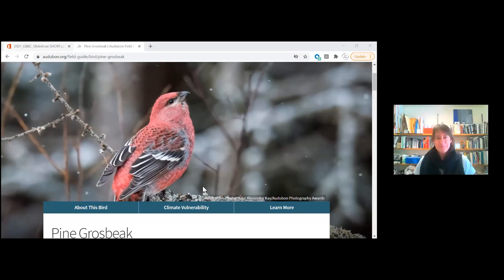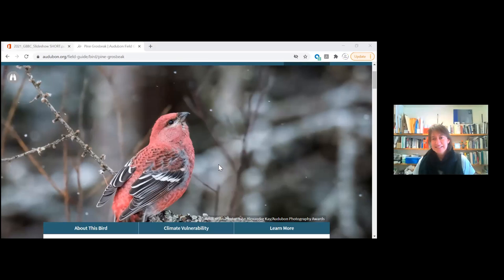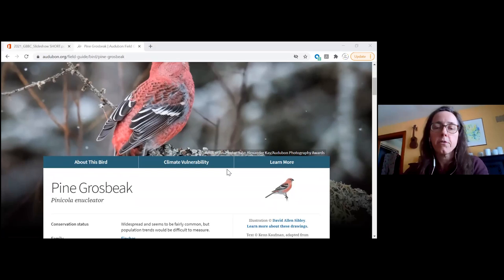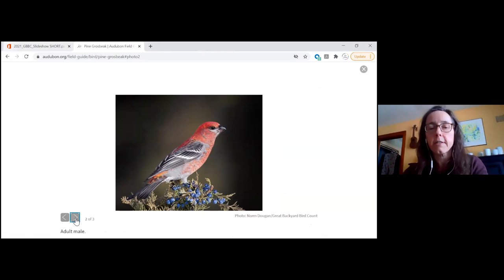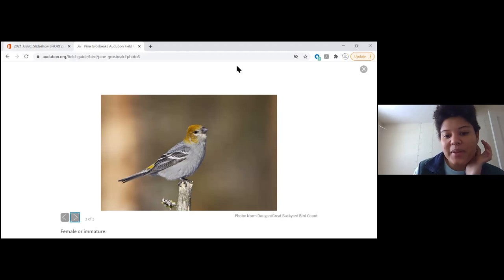The pine grosbeak is one of the winter eruptive species that comes down from the north when food supplies aren't consistent up there. The female or immature is quite different than the male. Montpelier's Front Porch Forum had lots of chatter about the grosbeaks, with lots of people in the community reporting where they were seeing them.